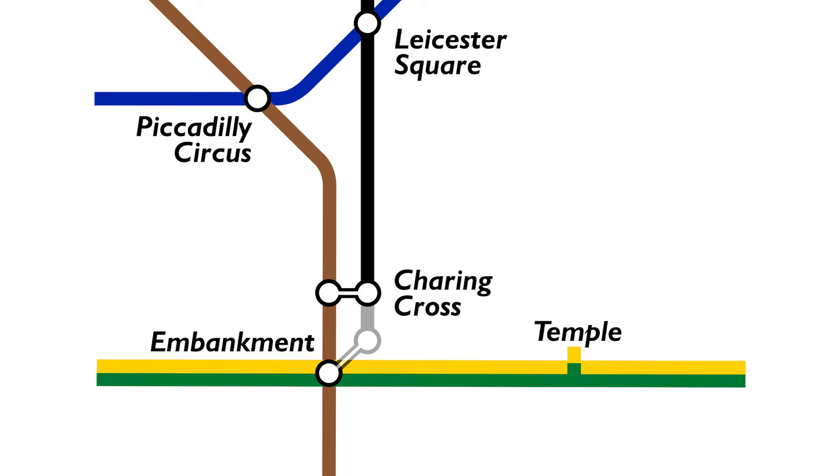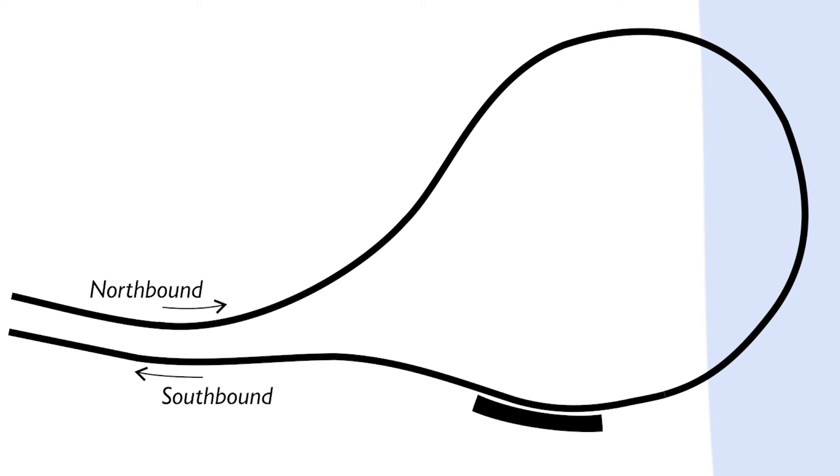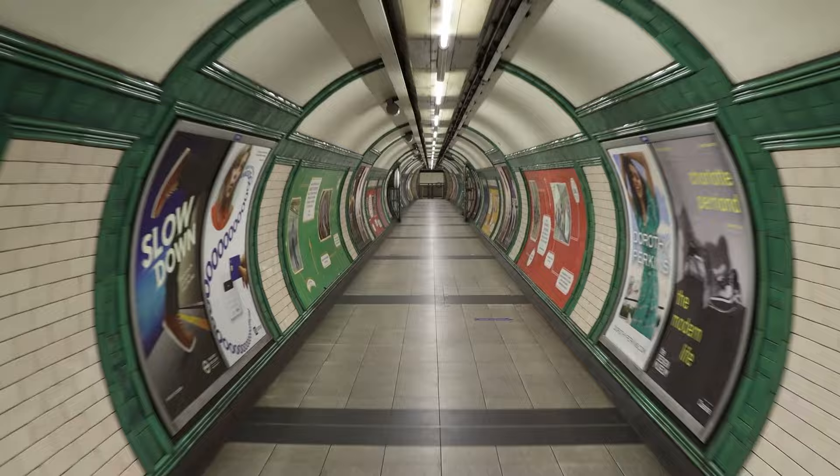A few years later they realised they should have built their line a little further, and extended it to Embankment. They did so by building a sharp curve of track that looped around in a clockwise direction under the Thames and headed north again, serving a single platform station at Embankment that opened in April 1914. A new deep-level corridor was also built to link this platform to the Bakerloo line, and that's still there today.